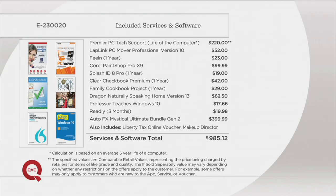How do you get the stuff from your old computer? Maybe you've still got that old jalopy. How do you get all your photos and music to your new computer? With LapLink PC Mover — it's a $52 value, and you're getting it. Look at all the other software and support: Dragon Naturally Speaking — so it's talk to text. It's $985.12 worth of value, which is more than the price of this incredible computer.